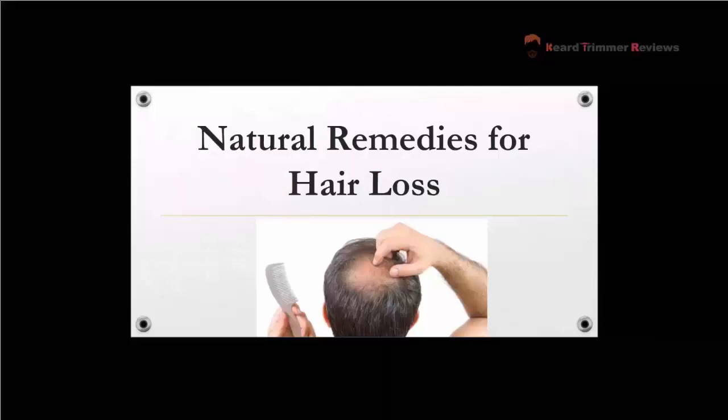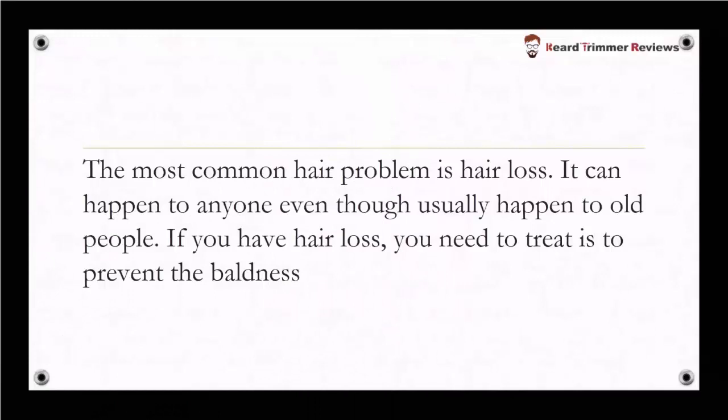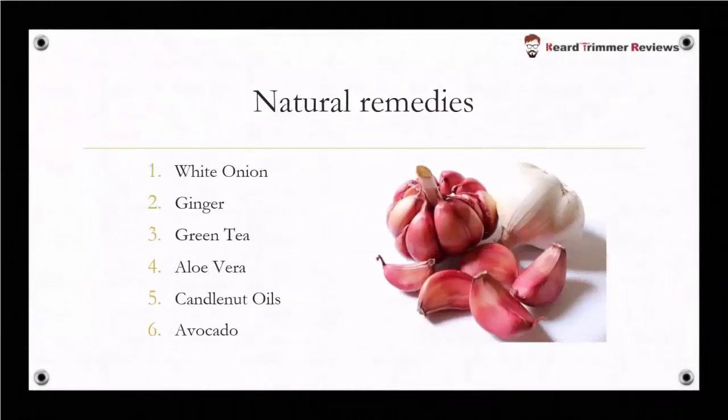Hi, welcome back on Beard Trimmer Reviews YouTube channel, this is John. Today I want to share with you the best treatment for hair growth. All remedies are natural. The most common hair problem is hair loss — it can happen to anyone, even though it usually happens to older people. If you have hair loss, you need to treat it to prevent baldness. Now I am sharing the natural remedies for hair regrowth.